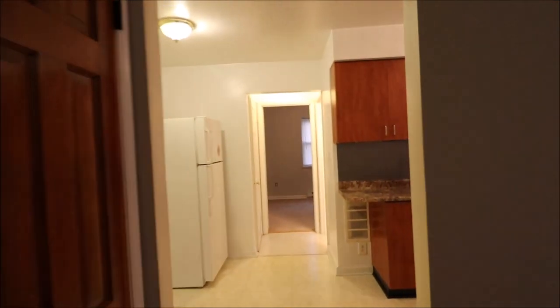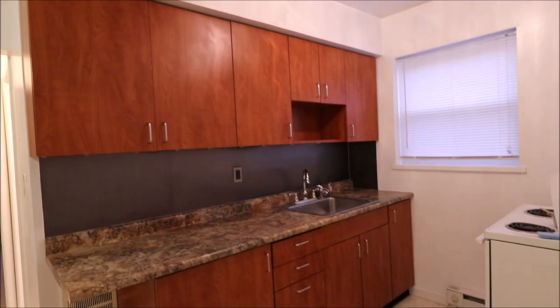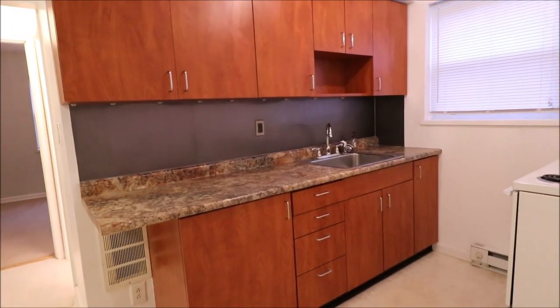Now we're walking into the kitchen. The owner re-did the kitchens, countertops.